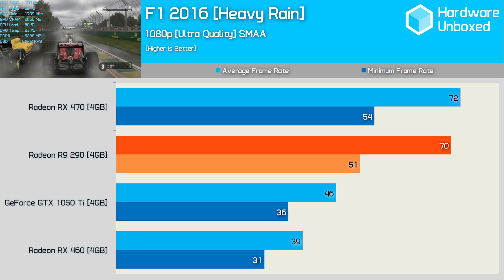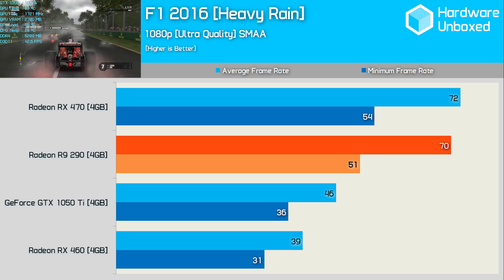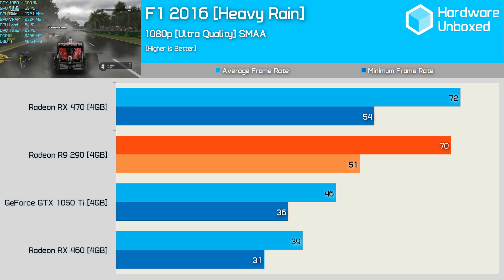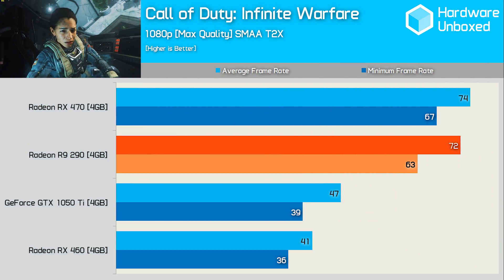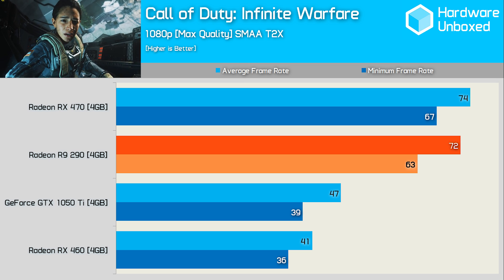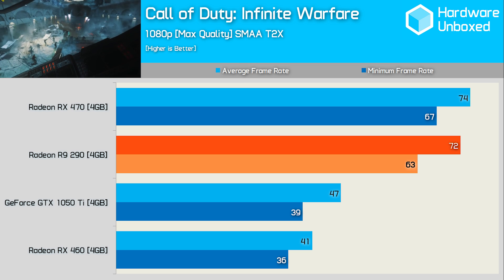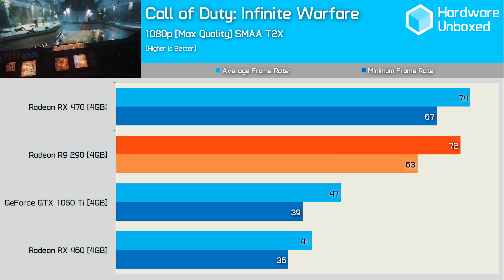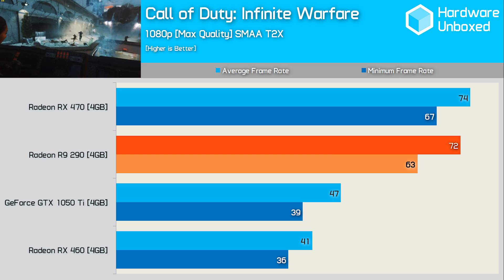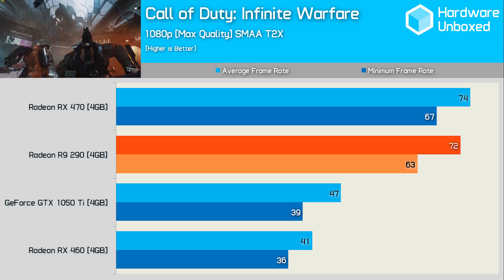Although the 290 did fall a few frames behind the RX 470 in F1 2016, the performance was still mighty impressive — enough to beat the GTX 1050 Ti by a 34% margin when comparing average frame rates. Call of Duty: Infinite Warfare — the game literally no one's playing anymore — was tested using maxed-out quality settings with SMAA enabled. Here the R9 290 was again a few frames slower than the RX 470 but over 50% faster than the GTX 1050 Ti, a strong result for AMD's high-end 2013 graphics card.